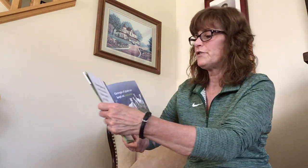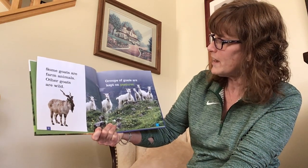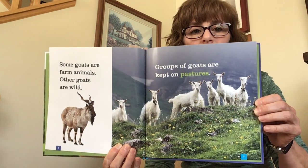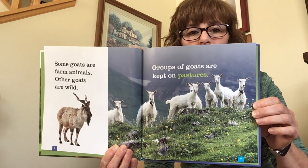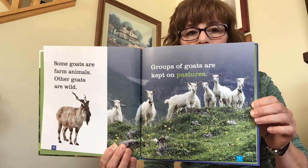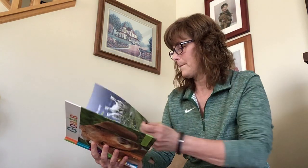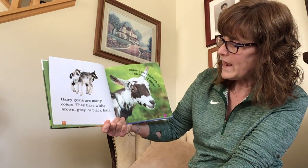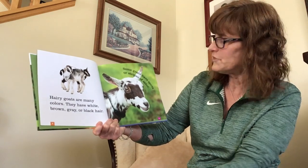Some goats are farm animals. Other goats are wild. Groups of goats are kept on pastures. Hairy goats are many colors — they have white, brown, gray, or black hair. Some goats have spots or stripes of color.